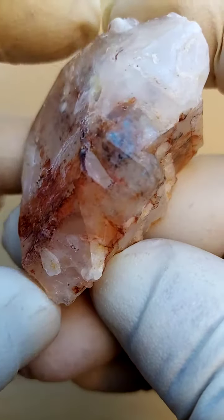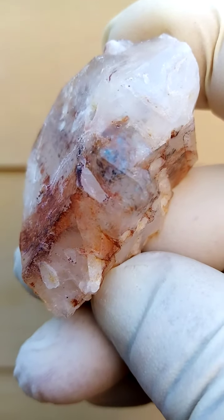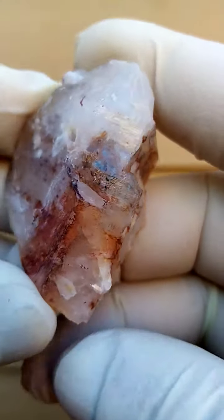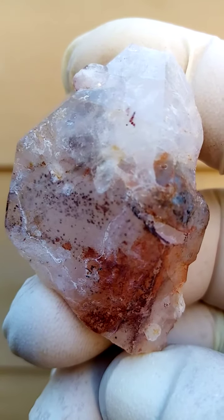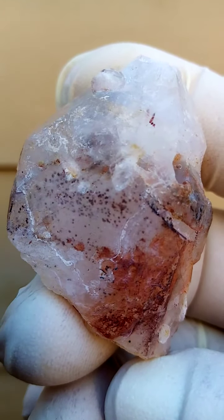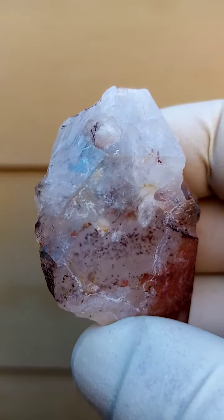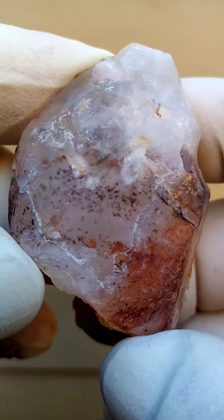We are going to have a delve deeper into the colors we see here. The blue and the gray would typically be hematite-associated. Other typical associations from this deposit would be the epidote, the piemontite. Maybe a very thin layer of chalcedony running across that. But of course, the main focus would be in this particular section. Let's just see if we can get a little bit closer here.